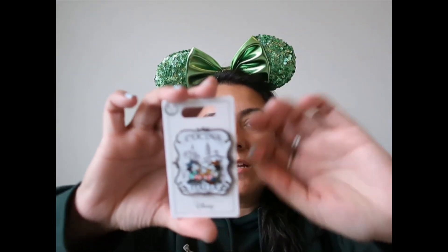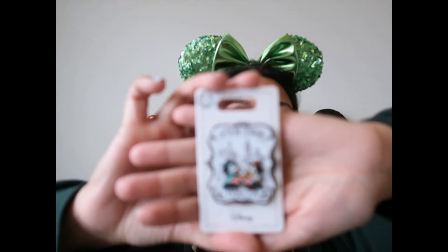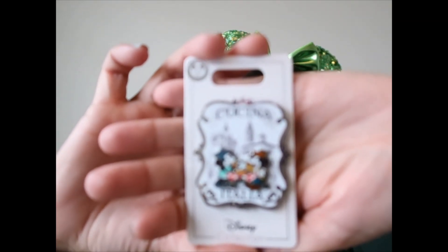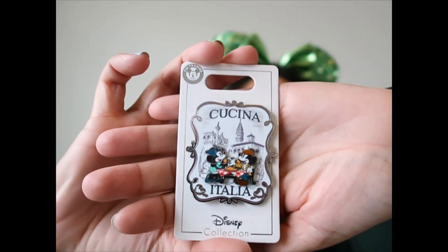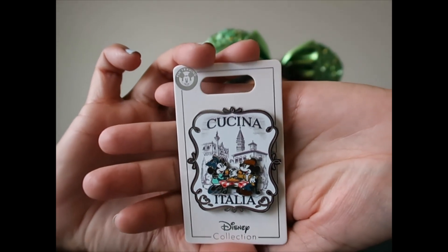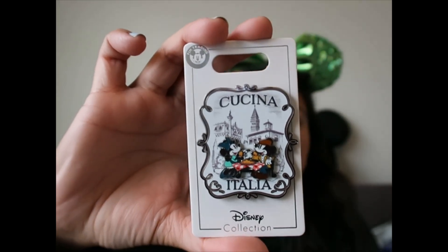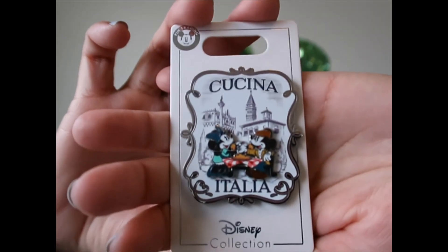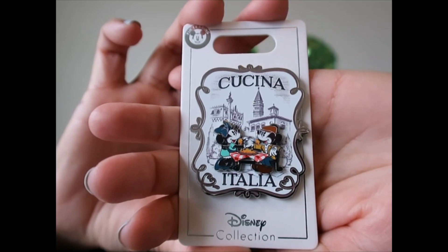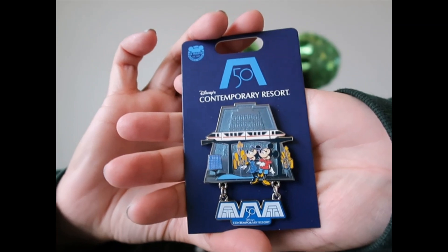When I purchased the ears in Italy, I also grabbed this pin — it has Mickey and Minnie eating and enjoying the Italy pavilion at Epcot. I really like this one. I just realized they're actually feeding each other — oh, that's so cute!